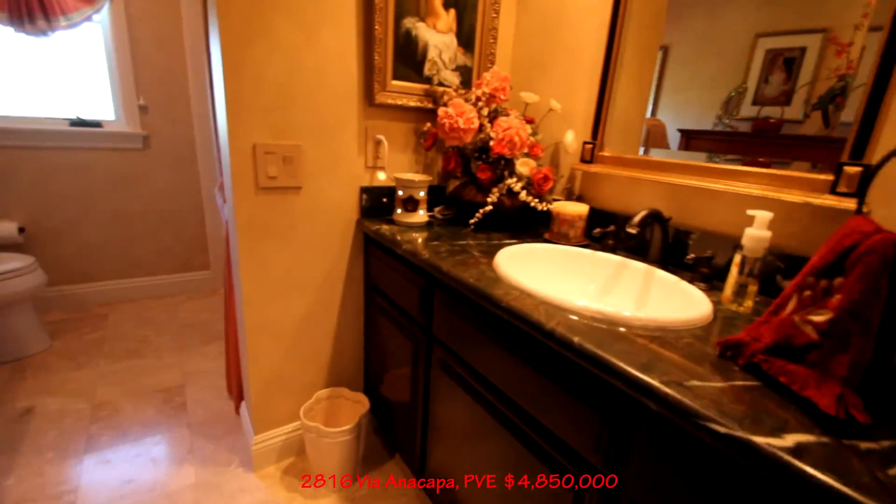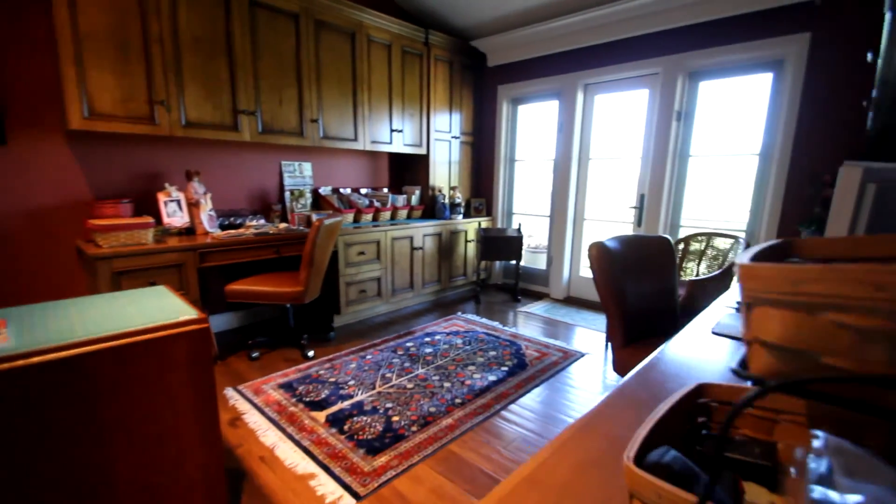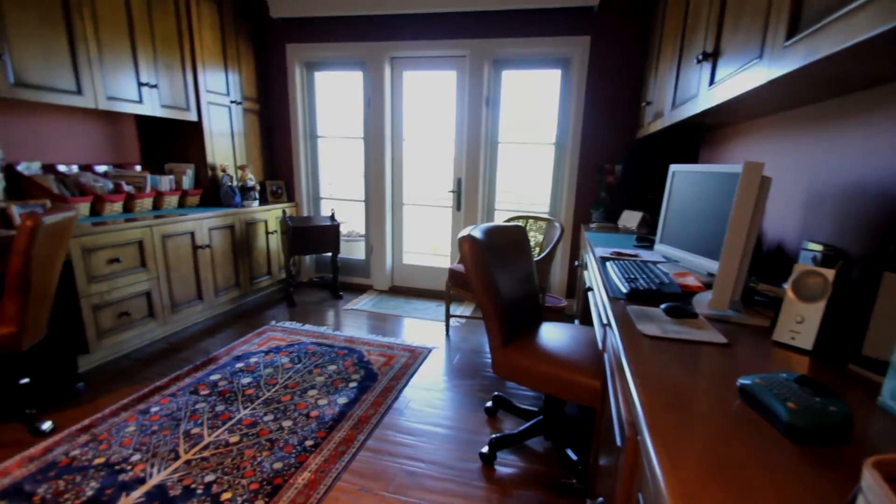Here's the bath — full shower, tub. Looks like it's in great condition. Nice place. All right, next stop — Via Carrillo, 2424.